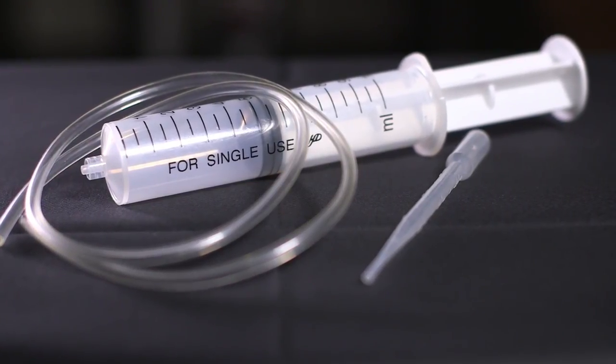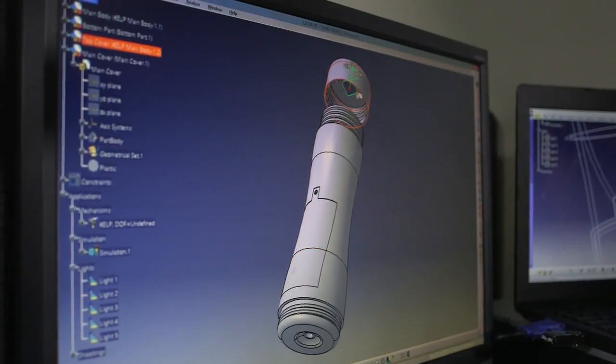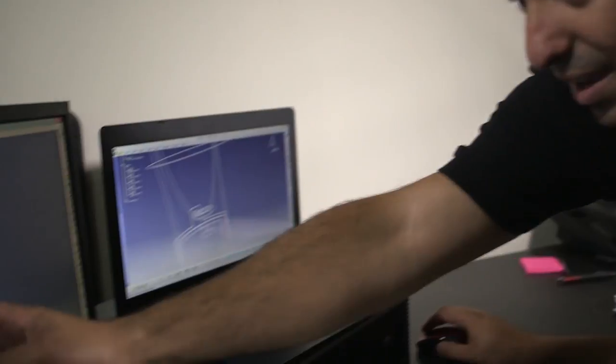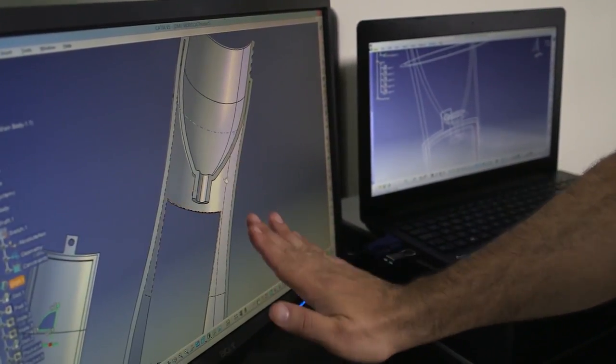Until now, the only tool available to make pearls and caviar using this spherification technique was using a good old syringe or pipette, taking you hours to make what this spherificator will do in seconds. Yes, just seconds. This is the latest innovation in food and beverage preparation. It's a way for chefs, bartenders, caterers, and even home food enthusiasts to really up their games with minimal cost, time, and effort. Let me show you what we're bringing to the table.